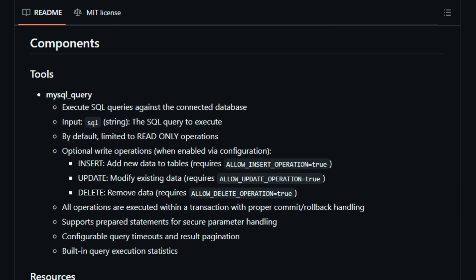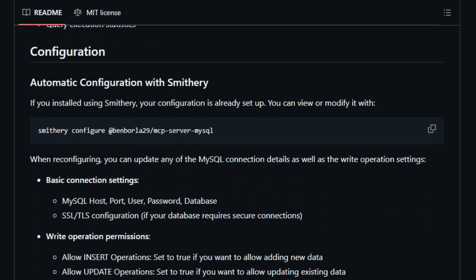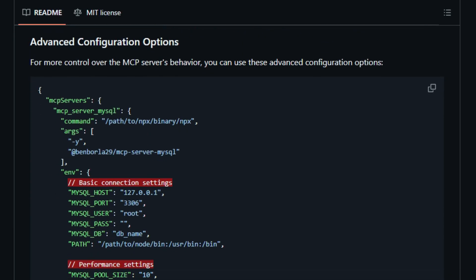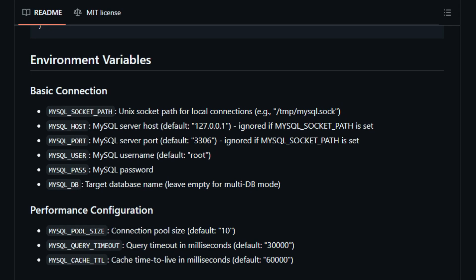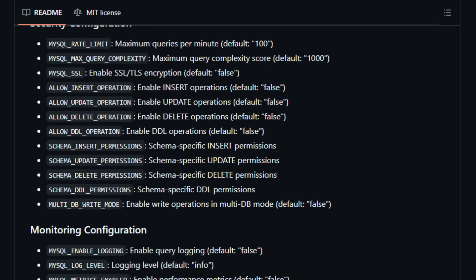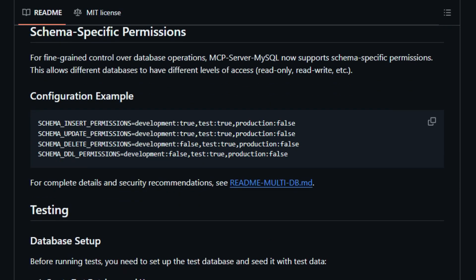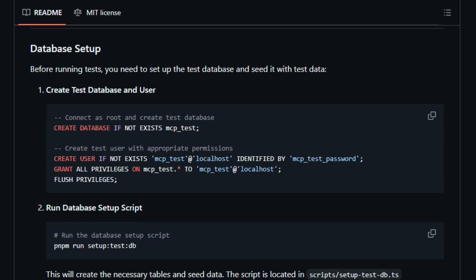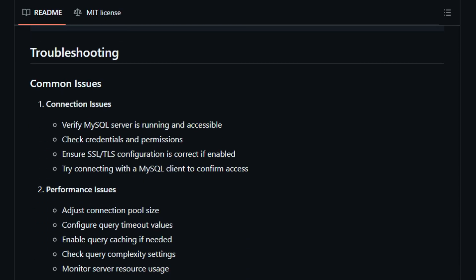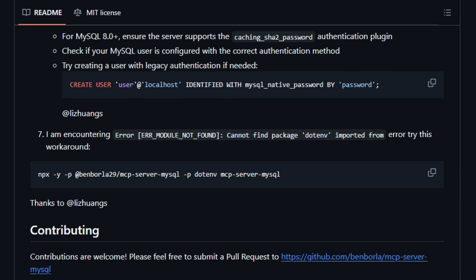The MCP Server for MySQL is built with Node.js, ensuring efficient performance and scalability. It supports advanced features like multi-database management, allowing a single server instance to handle multiple databases with schema-specific permissions. Security is a paramount concern, and the server addresses this with features like SQL injection prevention through prepared statements, configurable write permissions, and query whitelisting. These measures ensure that AI interactions with the database are both powerful and safe.